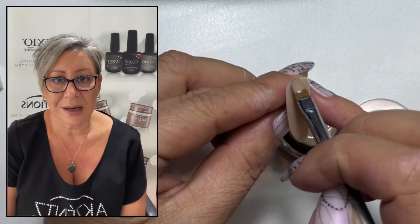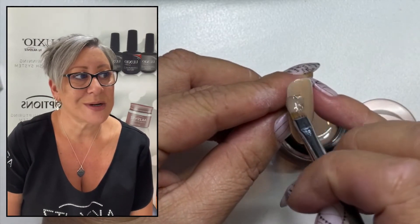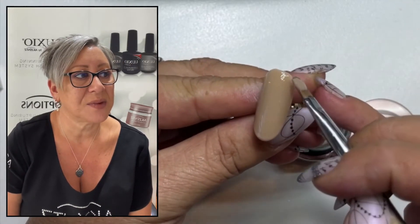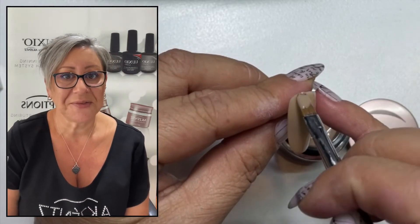So it's very deceiving on the first coat because you think this is not what I thought I was going to get. But by the time you get to your second coat, you will get your true colour come through. And it's worth the wait for that second coat.